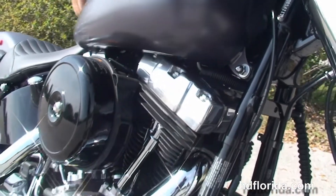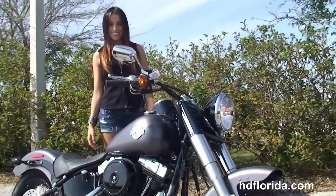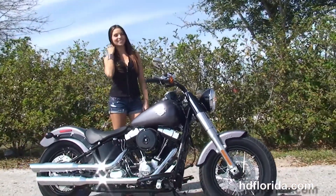We finance all new Harley Davidsons up to 84 months and Stevie's going to fire this bike up for us real quick. Don't forget to ask about our fly and ride program, and here at the world famous Harley Davidson of Brandon, all our bikes are fully serviced and safety inspected.